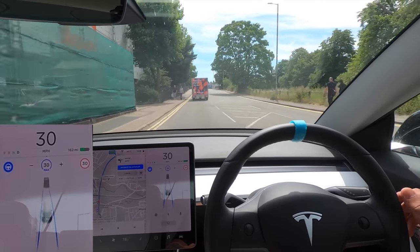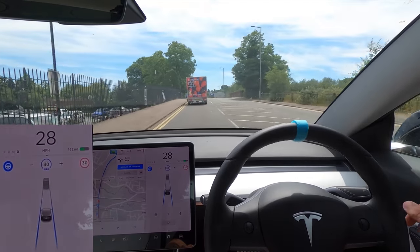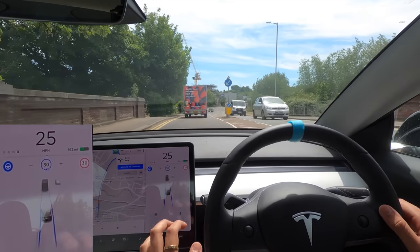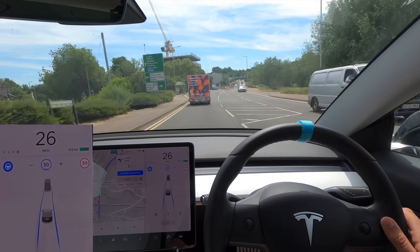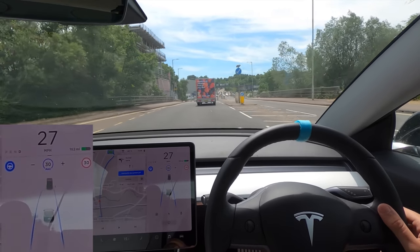What we're going to be looking at today is how it works here in Hemel Hempstead. We're going to do a little bit of city driving. This is software version 2020.16.2.1, the newer update, and I'm hoping you'll be able to see humans with their legs walking on the screen — that's come out in this new update.